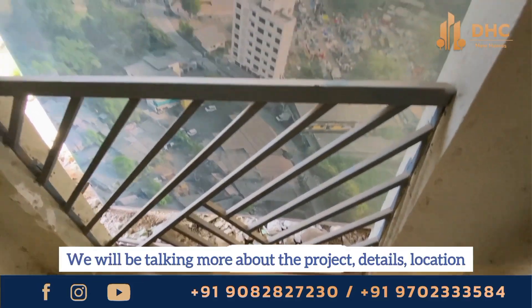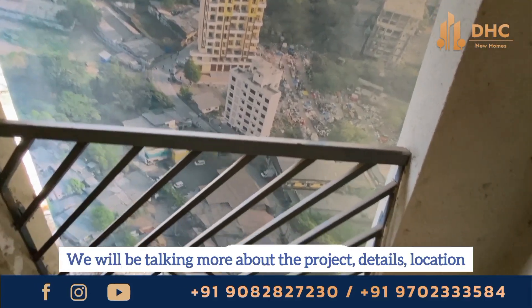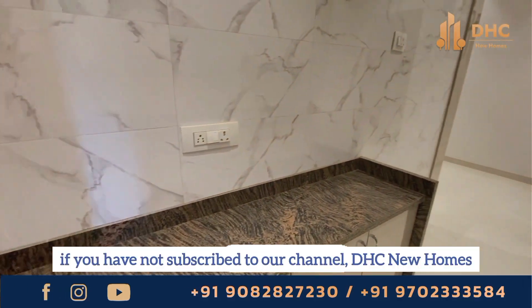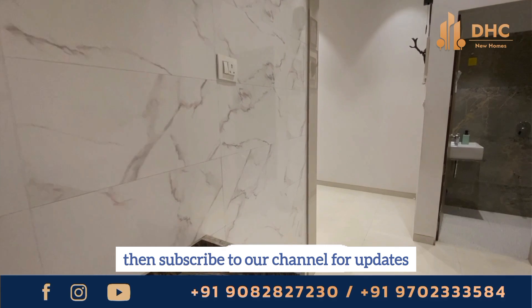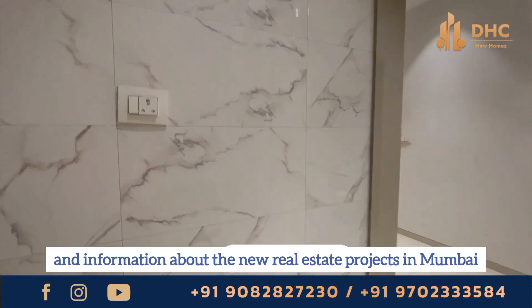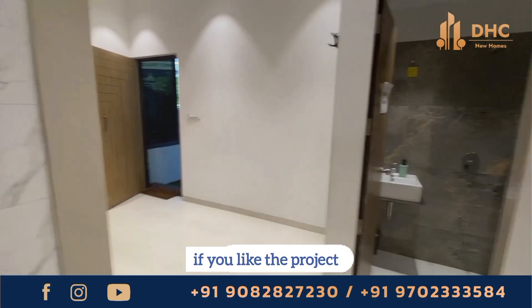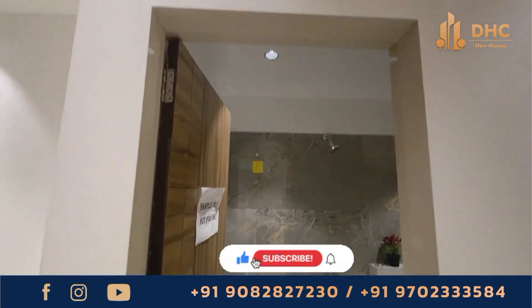We will be talking more about the project details, location, floor plans and everything. But before that, if you have not subscribed to our channel, THC New Homes, then subscribe to our channel for updates and information about new real estate projects in Mumbai and book a site visit if you like the project. And like, share and comment on our videos.